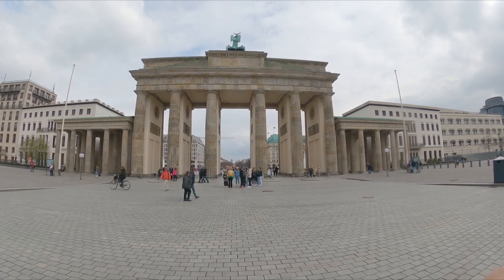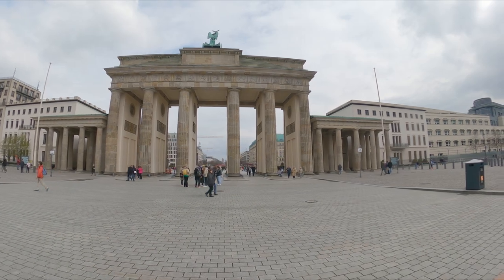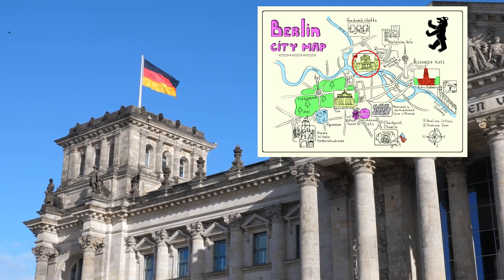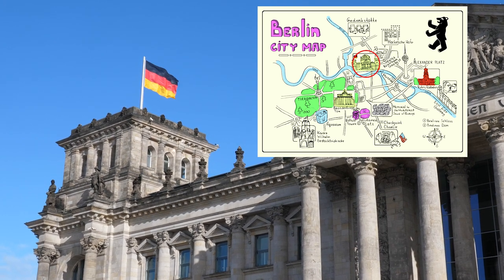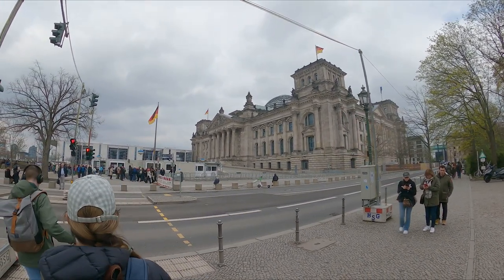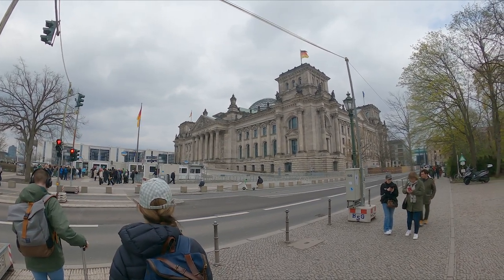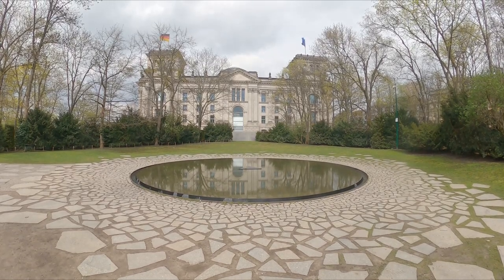A short walk away is the German parliament — the Reichstag — built between 1884 and 1894, destroyed by fire in 1933 by the National Socialists at the start of their clandestine attempts to seize power, bombed heavily by the Allies in the war, and fell under the occupation of the Soviets during the Cold War.